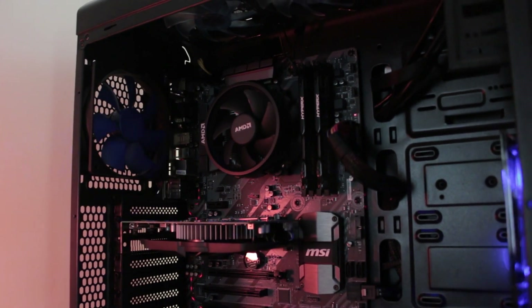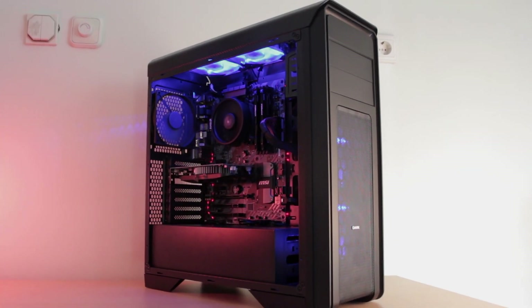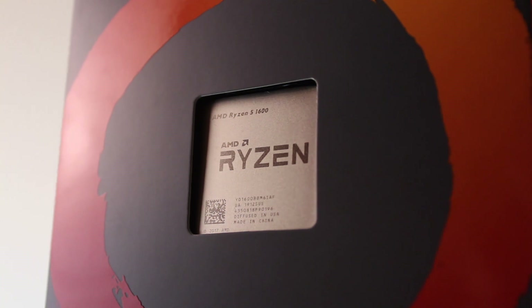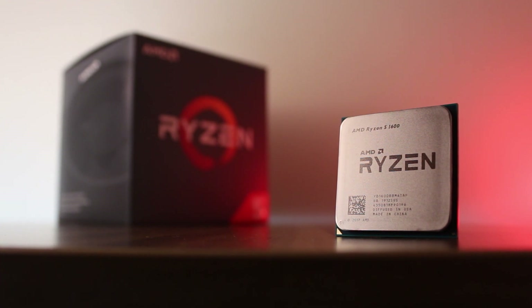So I built a Ryzen 5 1400 based system for my friend a couple of years ago, which he decided to upgrade recently with the 1600 AF that he got for $90. For those of you who don't know, the 1600 AF is essentially a rebranded Ryzen 5 2600 but cheaper. It only has the clock speeds of the original 1600, but other than that it's basically a Zen Plus CPU.